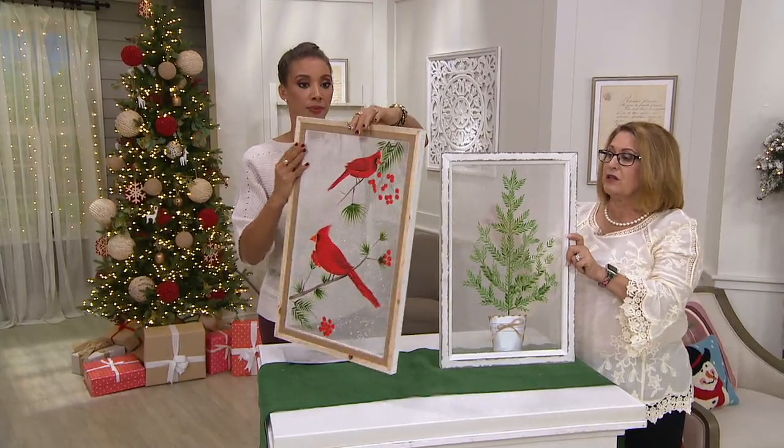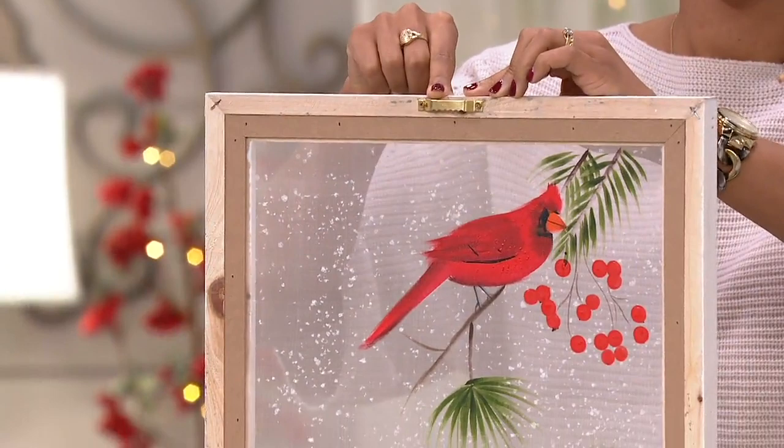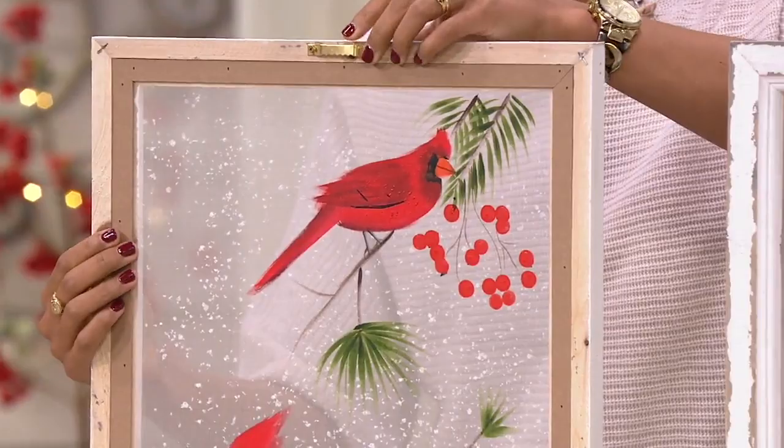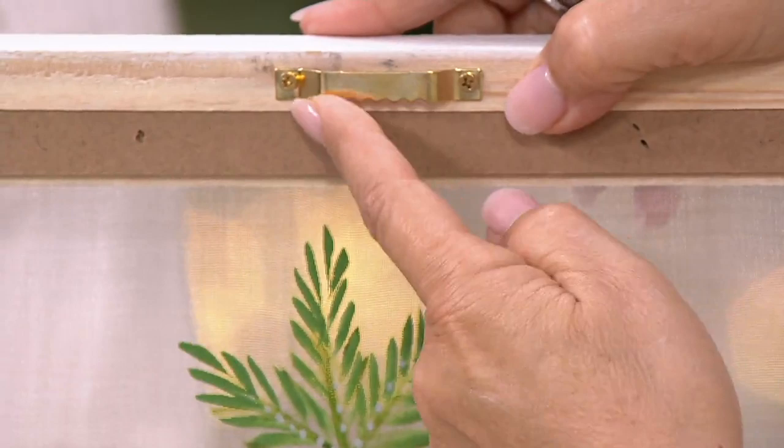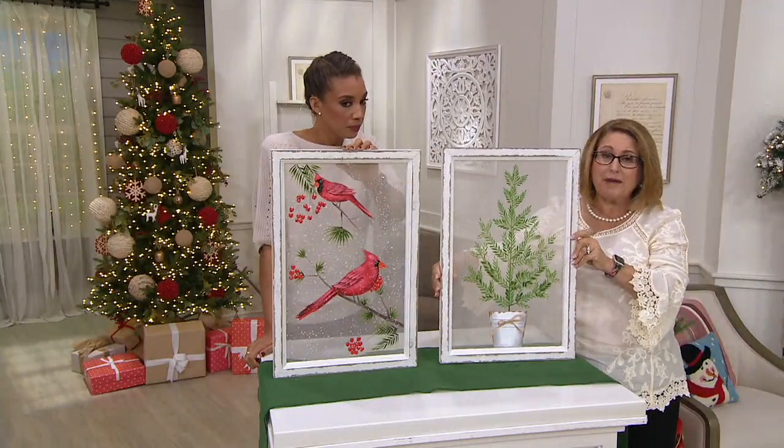These could be left up year round. If you love cardinals or are a bird lover, enjoy them year round. If you like the greenery and pine tree, leave those up all year too. There is a little clamp on the back to hang it using a picture hanger, which is how you would hang it.